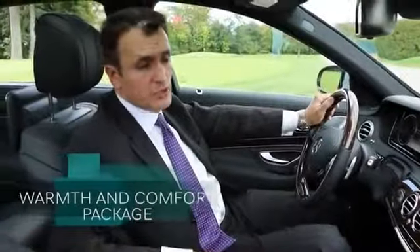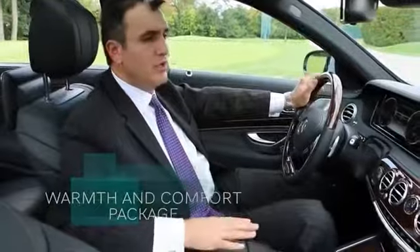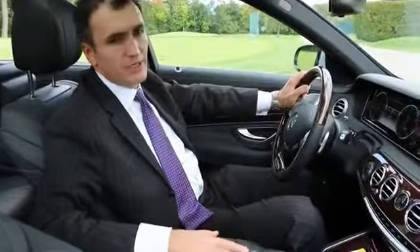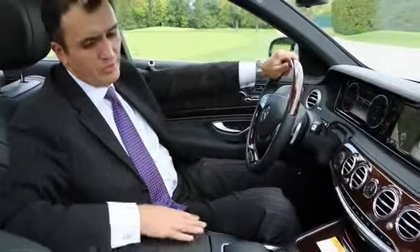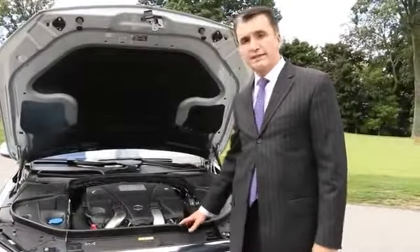The warmth and comfort package offers a heating system which can heat anything you can possibly touch in the vehicle — from the door panels, seat, steering wheel, and armrest.